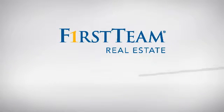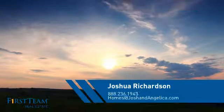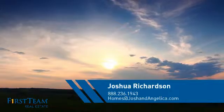At First Team Real Estate, you'll find just the right home for you. This video is brought to you by your real estate agent, Joshua.